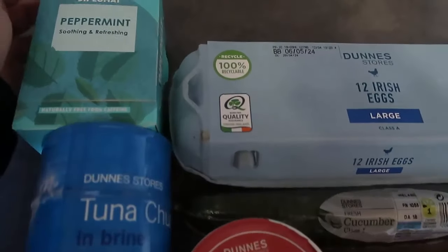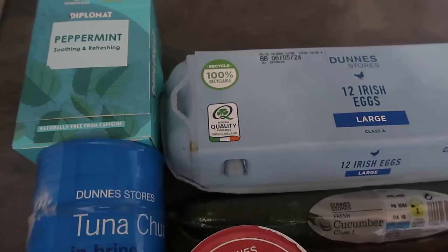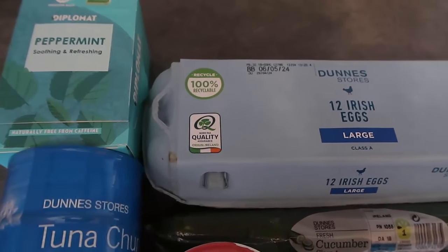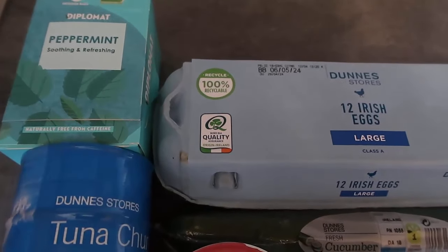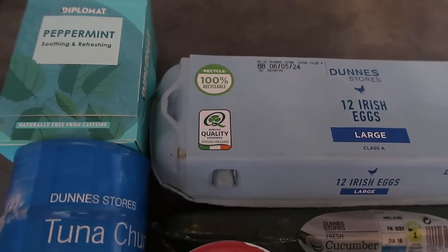I'm going to start with tea — I've got peppermint tea, but you might like tea, coffee, or bulletproof coffee. I find that between meals making a cup of tea keeps me satisfied until the next meal — there are no calories, no carbs, no anything in it. If you do want to add a bit of healthy fats, you can add a dollop of heavy cream, butter, or MCT oil, just depending on what you like.